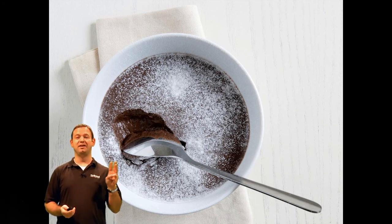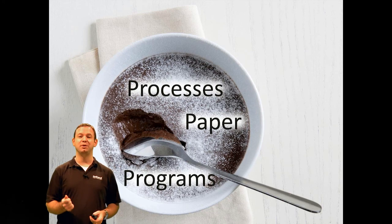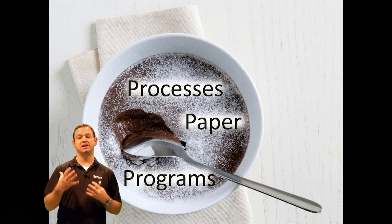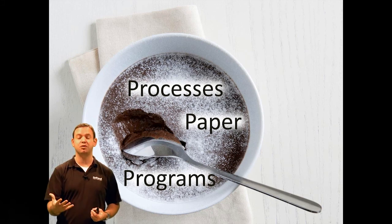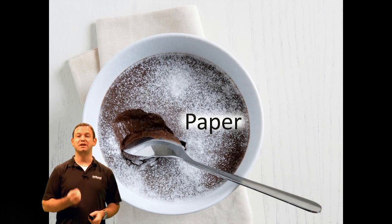We're going to delve into this ECM pudding in three areas. We're going to look at how ECM has been able to remove paper, been able to improve the processes, and also be able to better leverage existing programs and applications which are already there. Because for many organizations, the reality is that your information and paper is scattered on paper and in many electronic documents across many different systems, going through multiple different business processes. So how can ECM bring all this together? We're going to take these one by one, and the first one we're going to look at is paper.